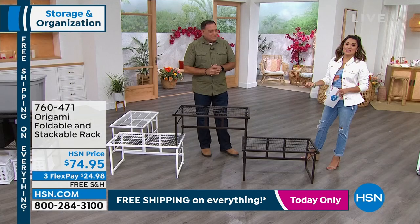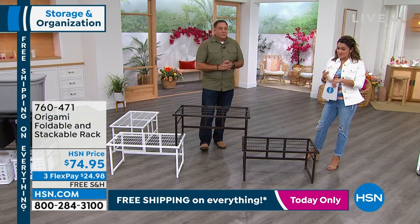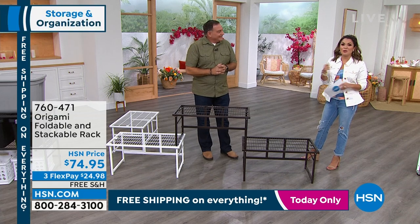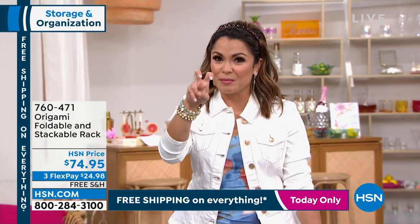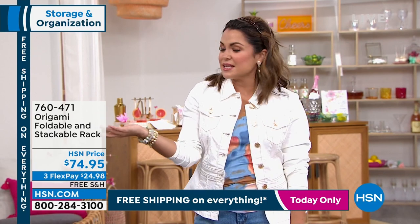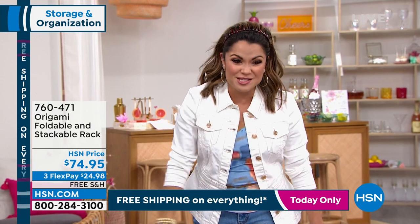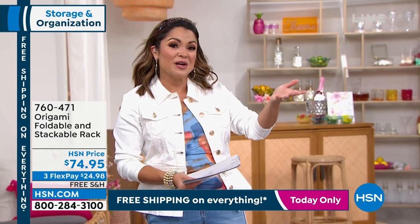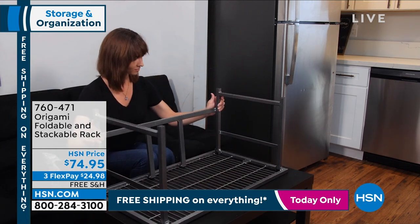Having the three flex pay means $24.98 gets it home. And the beauty is you get it home, open it up — takes about 60 seconds to put together. You can unfold it, get it set up, start using it immediately. You have a full 30 days to try it; if you don't love it and it's not making your life easier, you can send it back, no questions asked. Plus free shipping right now.